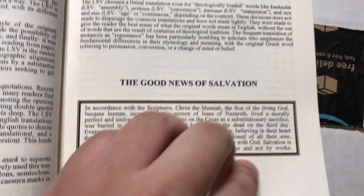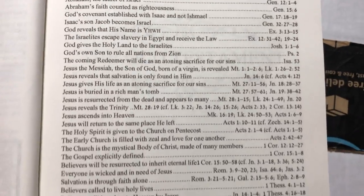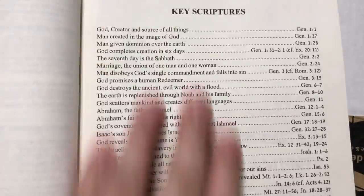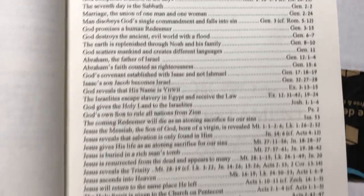I love how they just added 'not by works.' So here we have key scriptures. I love this part — I think this is how I'm going to start with this Bible, just go through all this. It's fantastic.